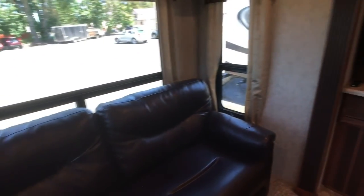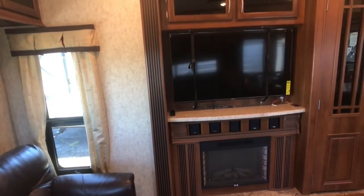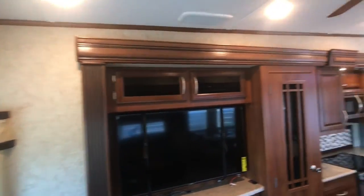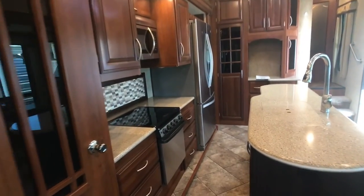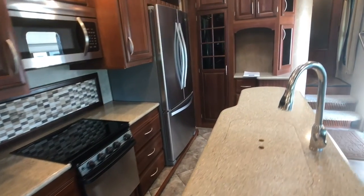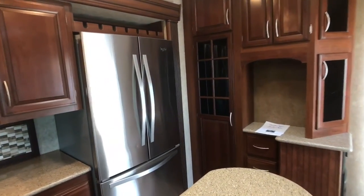Leather sofa sleeper, HD TV over fireplace, separate pantry, and beautiful kitchen cabinets as well.